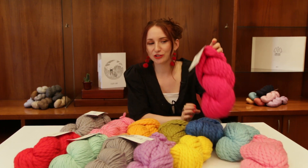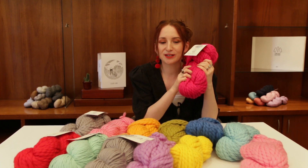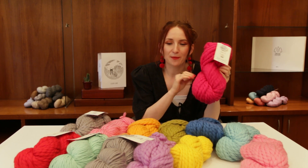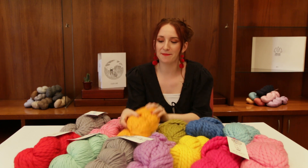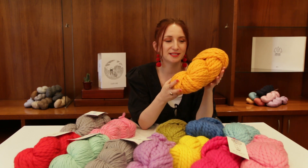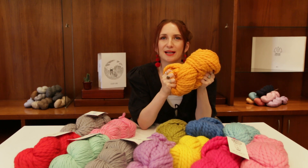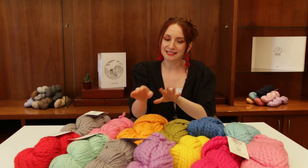We've also got Yana extra large, which as you can see is even more squishy and lovely to touch. The colors are so playful, beautiful, and expressive. We actually have four amazing new colors to add to this collection this year — I think the orange is my favorite. It's like a beautiful saffron color and it actually reminds me of Play-Doh, it's that squishy and amazing to play with.